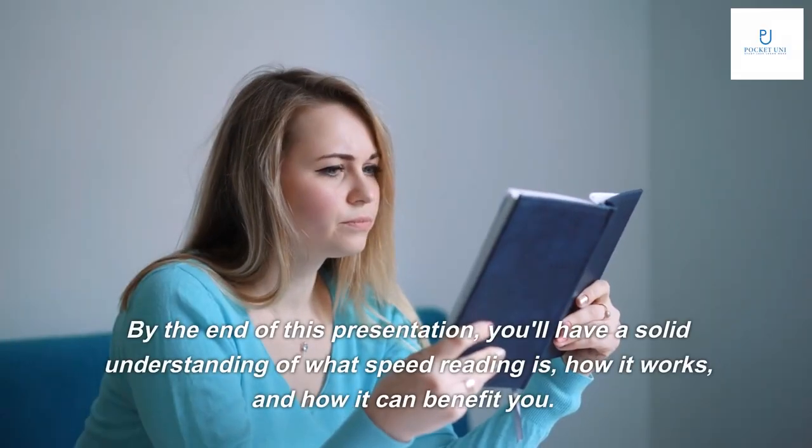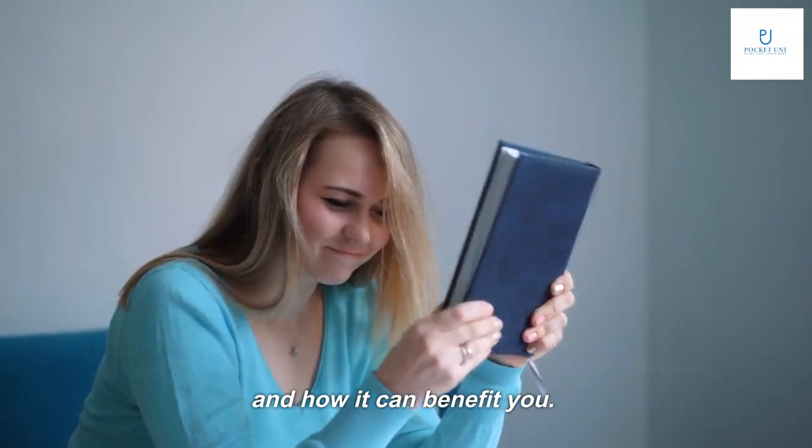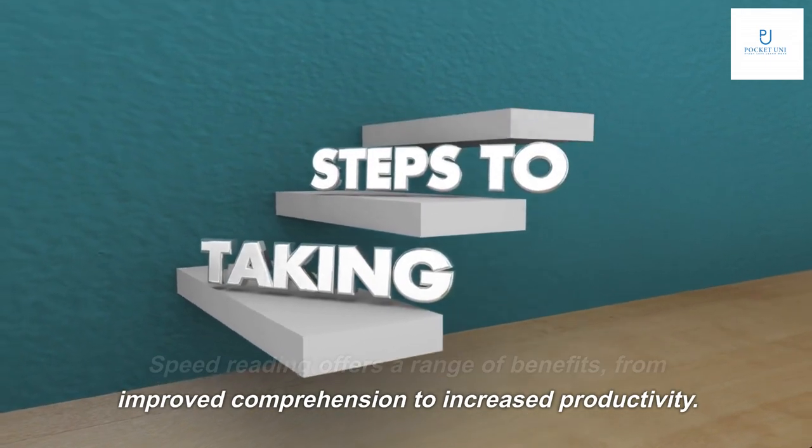By the end of this presentation, you'll have a solid understanding of what speed reading is, how it works, and how it can benefit you. Speed reading offers a range of benefits, from improved comprehension to increased productivity.